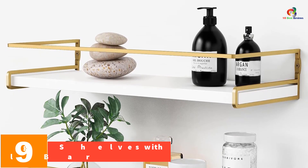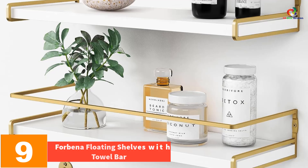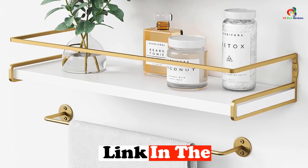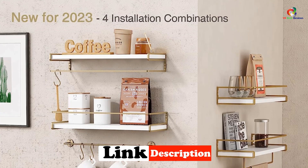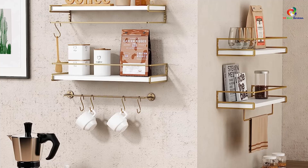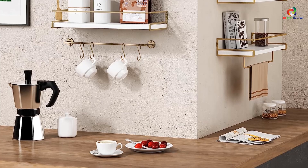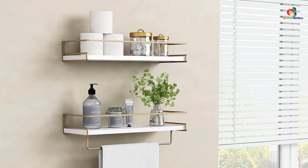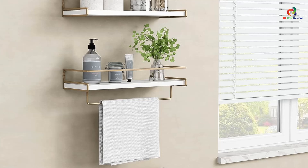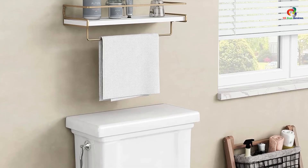Moving on at number 9, we have the Forbina Floating Shelves with Towel Bar. This set of two is a stylish and practical storage solution for your bathroom or any other room. Made of high-quality painted pinewood, these shelves are waterproof and durable. They feature a white and gold finish that adds an elegant touch to your decor. The shelves come with a towel bar and can hold toiletries, perfume jars, or family pictures. With a simple installation process and easy disassembly, these shelves are convenient to use. They are also a great gift idea for birthdays, anniversaries, or holidays.